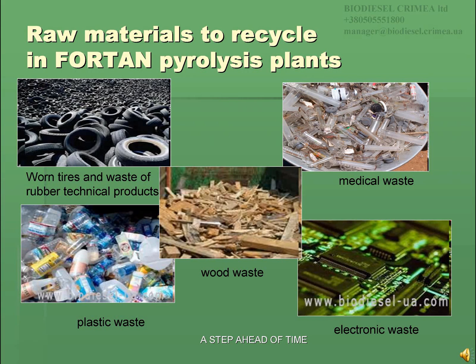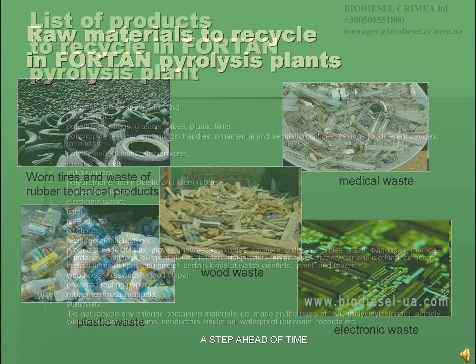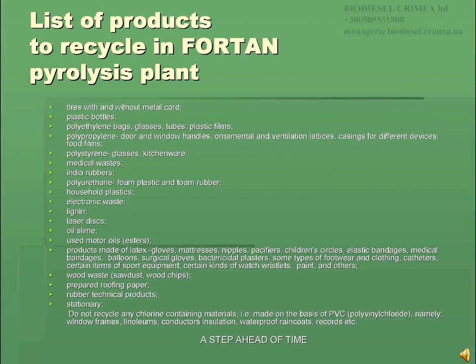waste of rubber technical products, household garbage, medical, plastic and wood waste, straw, oil refining waste, construction waste. It is also possible to recycle plastic bottles, polyethylene bags, glasses, tubes, plastic films, foam plastic and foam rubber, lignin, products made of latex, prepared roofing paper, and stationery. The complete list of products to recycle in 4-ton pyrolysis plants is represented on the slide.